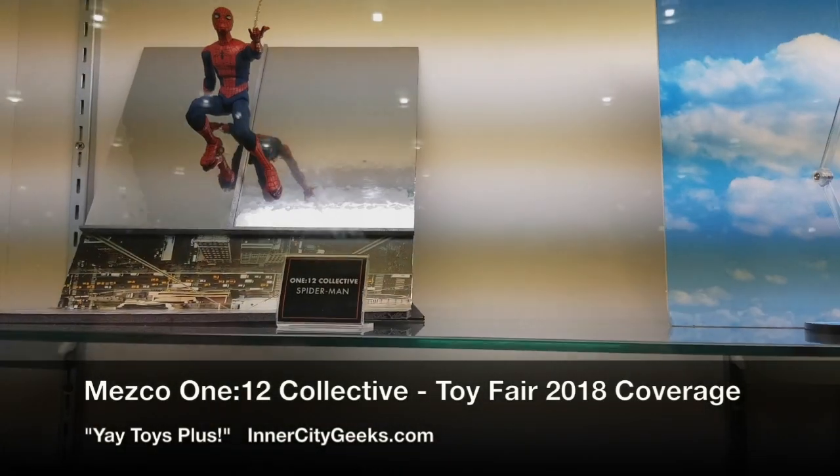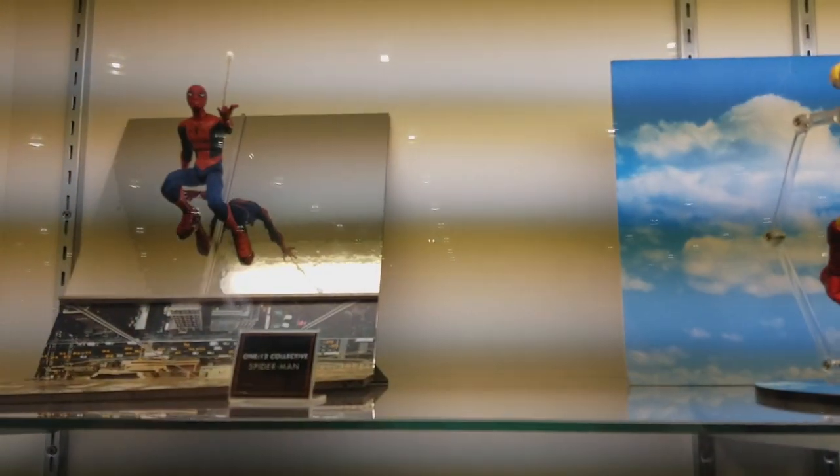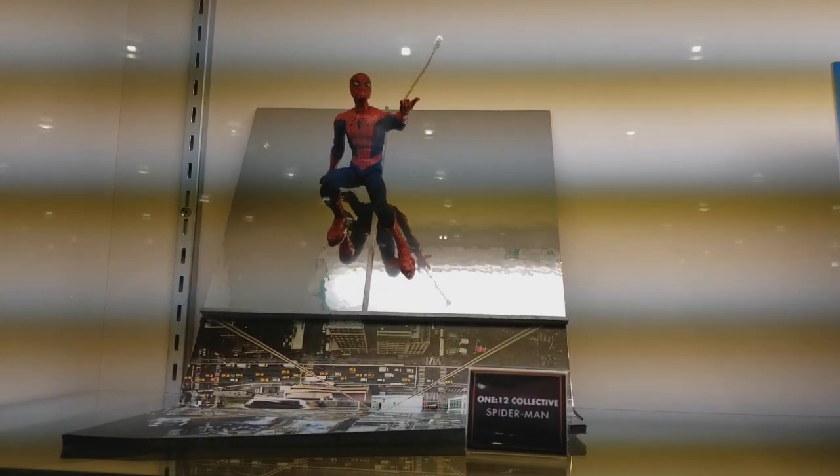Hey, what's up guys, BrightUJ here at New York Toy Fair 2018, and once again we are at the Mezco booth — so two years running.